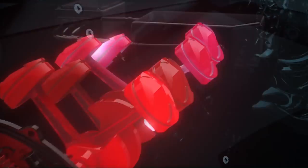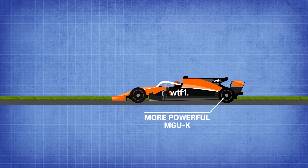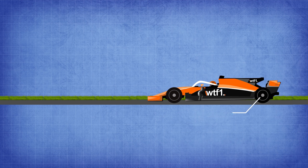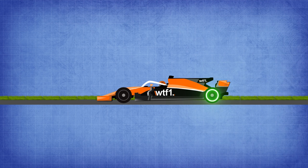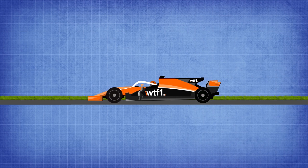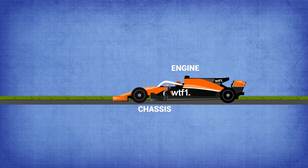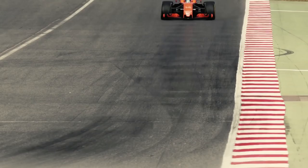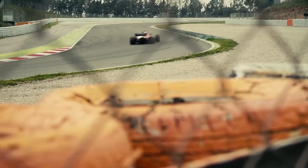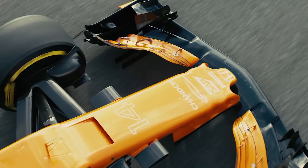With the removal of the MGU-H, the MGU-K will be more powerful and the deployment of energy will be up to the driver to manually deploy. Drivers will also have the option of saving up energy over several laps, adding another element of driver tactics. Additionally, there seems to be more emphasis towards F1 becoming a more plug-and-play series, with engine, chassis, and transmission swap capability, as well as standardized energy store and control electronics. This means that if a team wanted to change engine suppliers, it will be much easier to do so without having to completely rebuild the car.